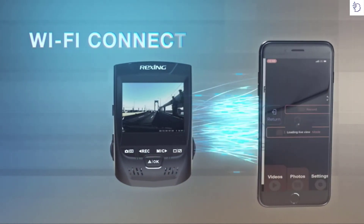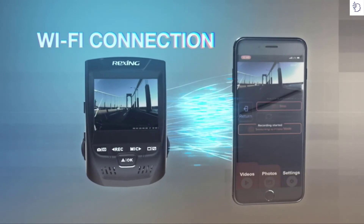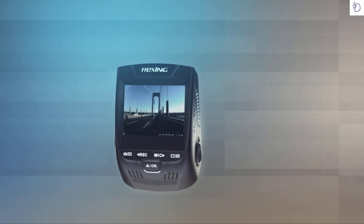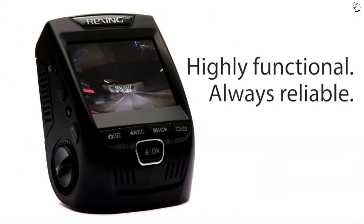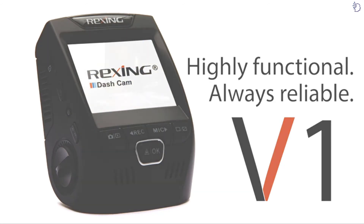Sharing your footage has never been easier, thanks to the camera's built-in Wi-Fi. The Rexing app interface allows you to quickly and easily transfer your clips directly to your phone or tablet. Document your driving experiences with a personal eyewitness that's always there when you need it. Highly functional and always reliable, the Rexing V1 offers peace of mind to responsible drivers everywhere.